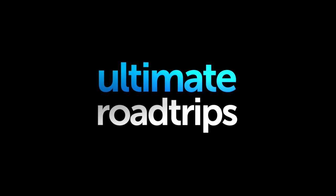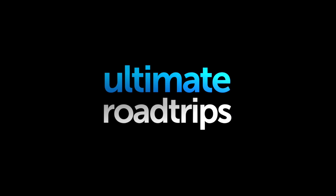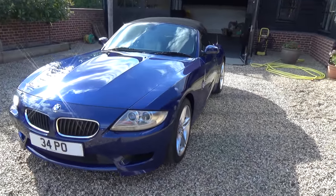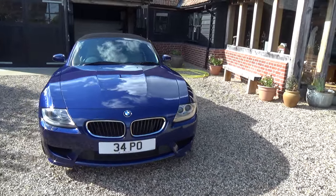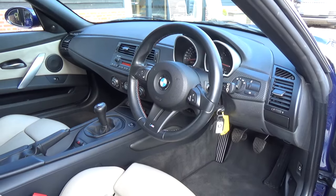Welcome from Ultimate Road Trips on a very nice sunny Sunday afternoon, which means it's time to get the fun cars out. I'm going to take out my Z4M Roadster. I don't think we've shown her yet on any of the videos we've done. She is my pride and joy.